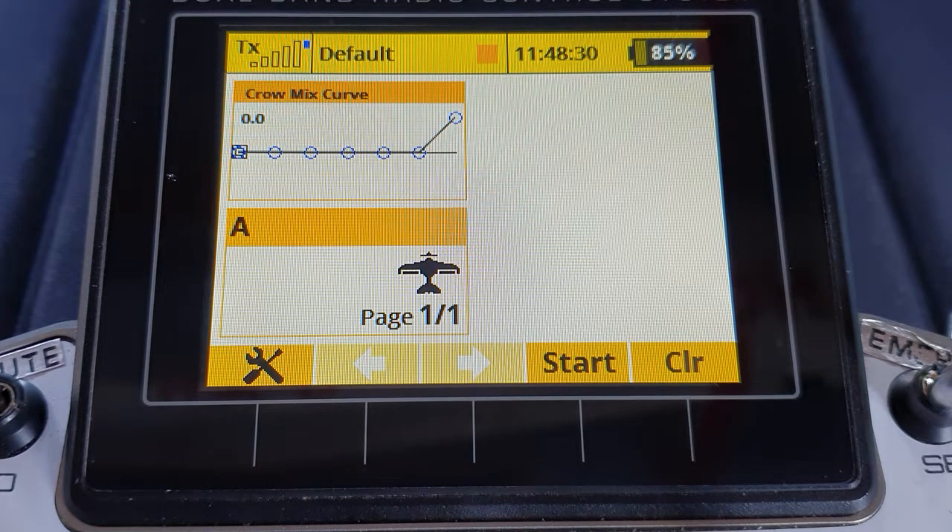So we limited it to just 50% of the elevator travel. I've had a message from someone saying that one of his competition gliders actually needs more than 50% of the elevator travel to trim out the crow brakes.